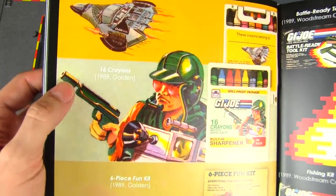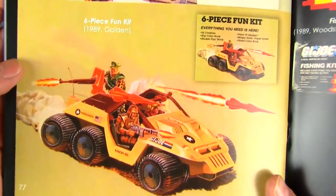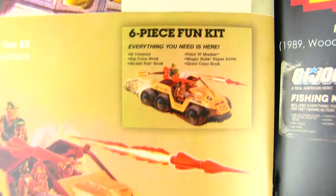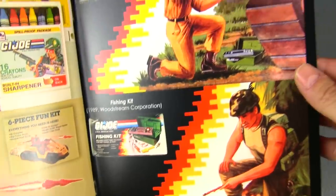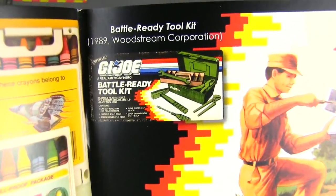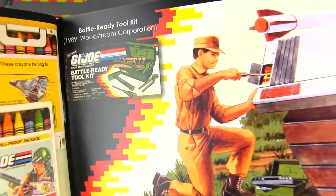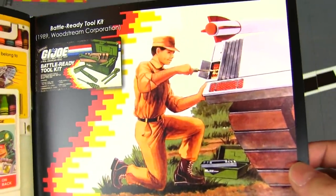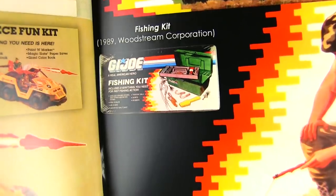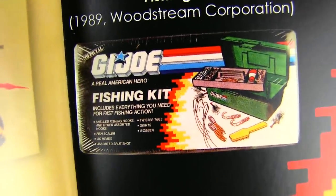We're on the last page. There's a picture of the Phantom, a GI Joe crayon set — great — and a six-piece fun kit. Everything you need for fun. And on the final page: battle-ready tool kit from Wood Stream Corporation. This is what I was talking about earlier — combat boots, cargo pants, GI Joe tools, and a fishing kit.